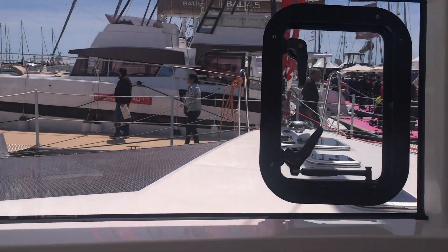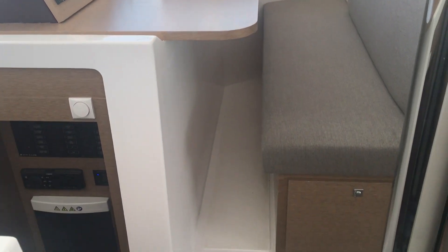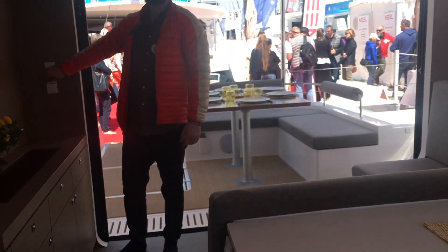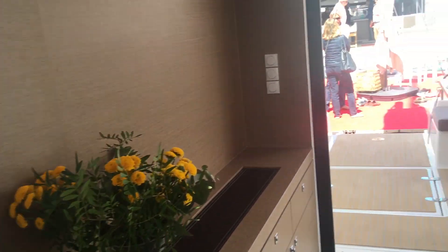Getting another look at these beautiful panoramic windows — you can only imagine what it's like to be cooking in this space. The nav station has a great view and can definitely double as a desk given how much space there is. There's also a great space for a big TV or maybe a projector, and storage around that space too.